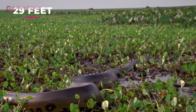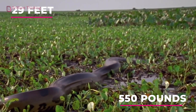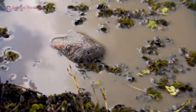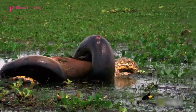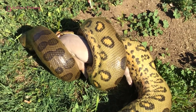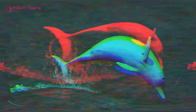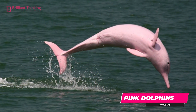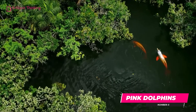The green anaconda calls the Amazon rainforest home, living in the Amazon swamps and streams where it is able to grow as long as 29 feet, weighing up to a whopping 550 pounds. While the anaconda spends most of its time in water, its eyes are on top of its head, allowing it to search for land animals as prey. These snakes can go months without food after one big meal.